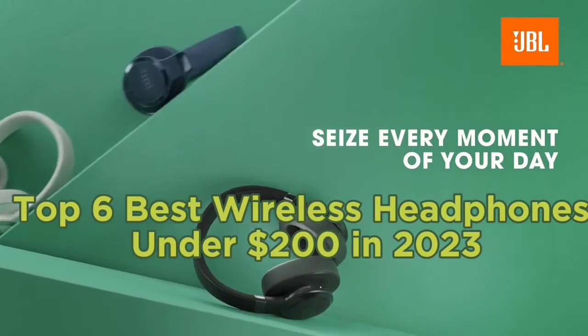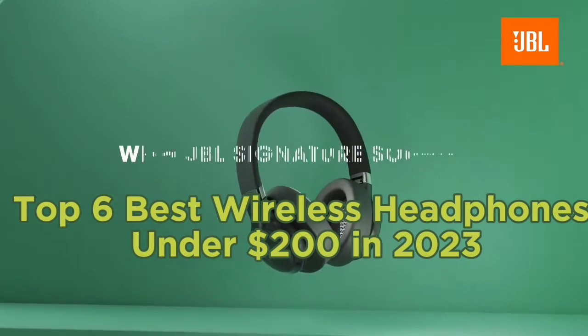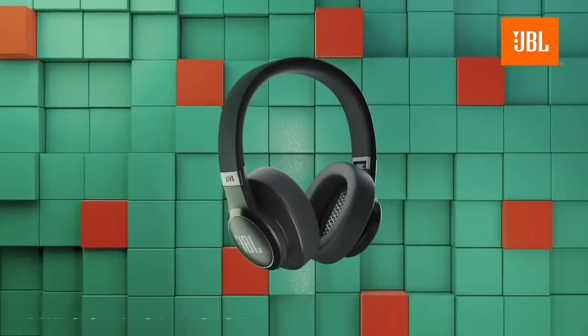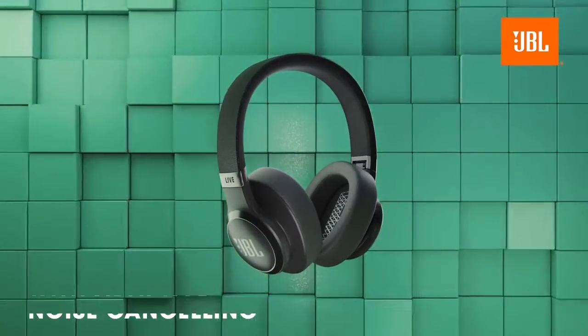Top 6 Best Wireless Headphones Under $200 in 2023. Today in this video we are going to help you find out the best wireless headphones under $200 in the market.